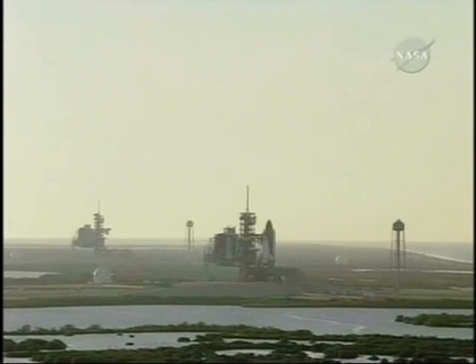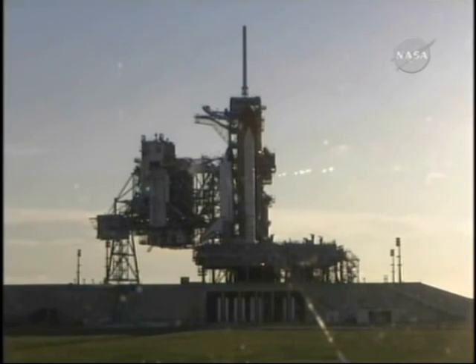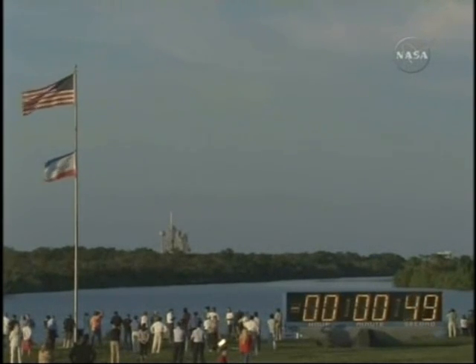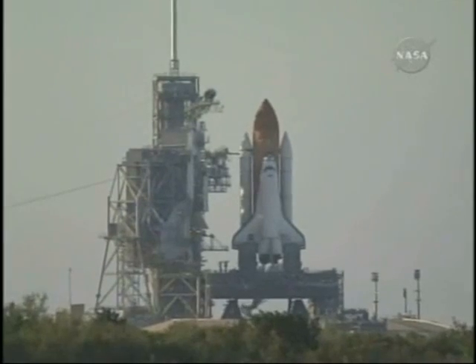BLS is go for ET LH2 pressurization. Sound suppression water system has been armed. Three main engines reported ready for ignition. One minute to launch. Final check now of the solid rocket booster commanding. 45 seconds and counting.